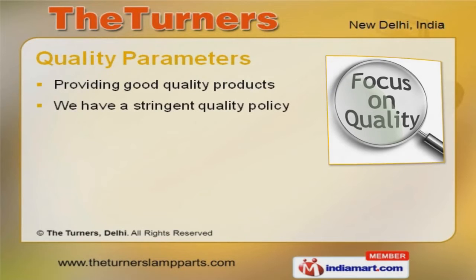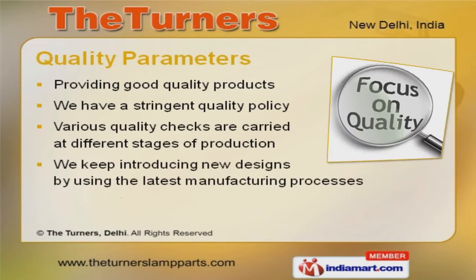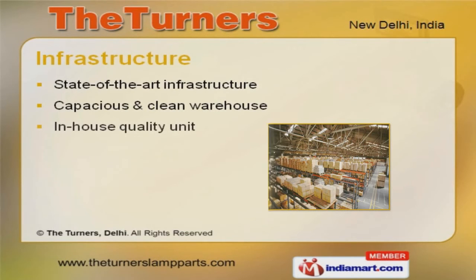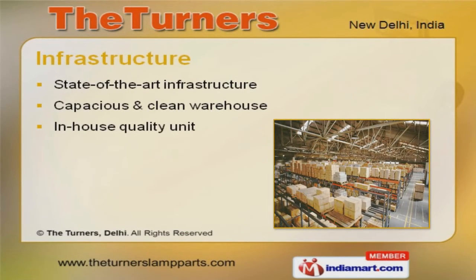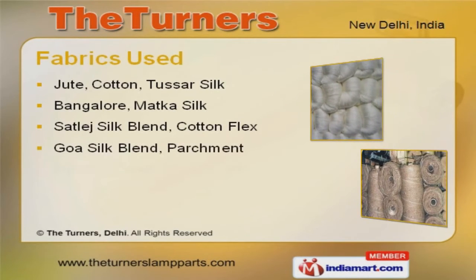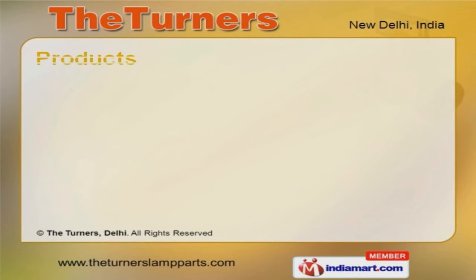New designs and latest manufacturing processes are some of our quality parameters. Our infrastructure includes an in-house quality unit, and a capacious and clean warehouse. Jute, cotton, and tussar silk fabrics are used by us.